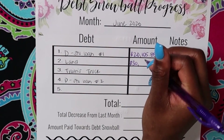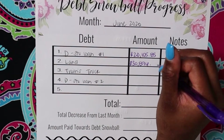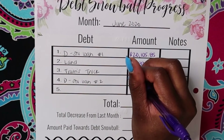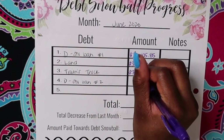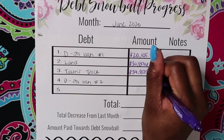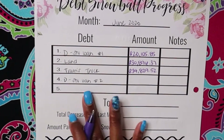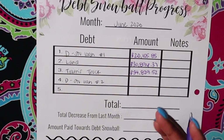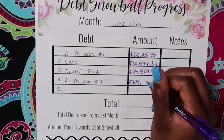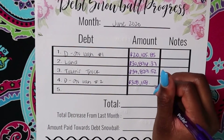Our land is now at $30,896.37. My husband's truck is at $34,829.52. And then we have my largest student loan, which is at $308,158.82.